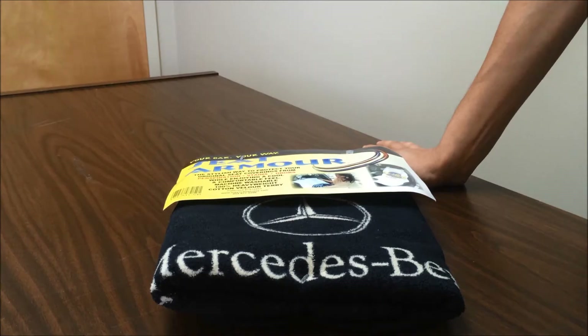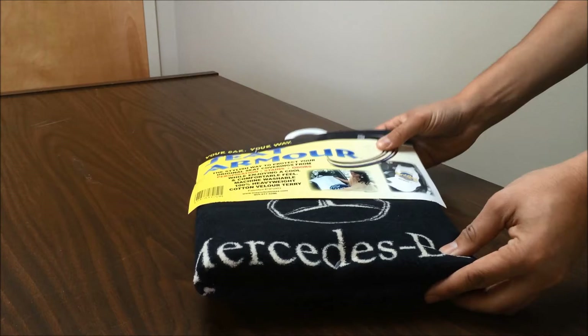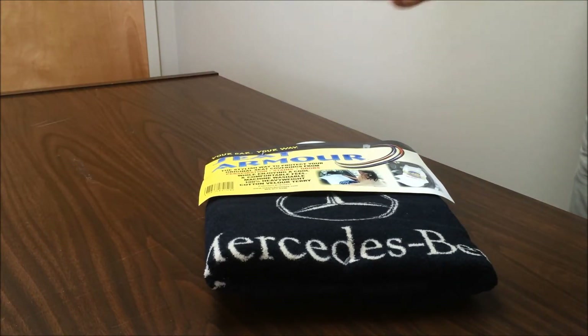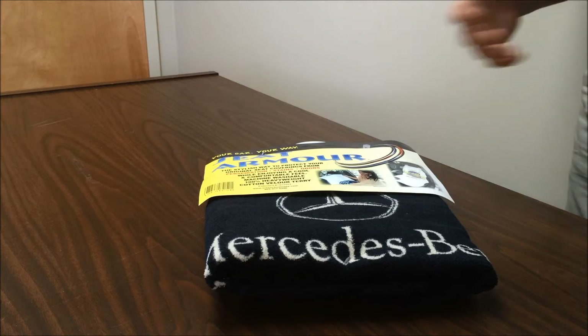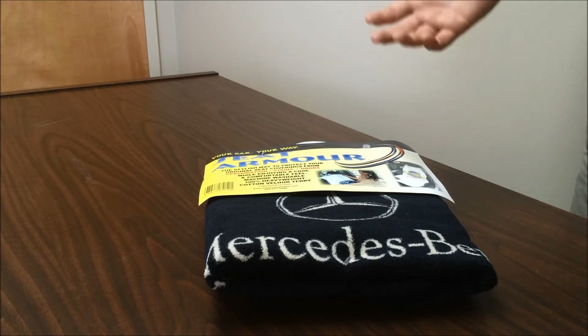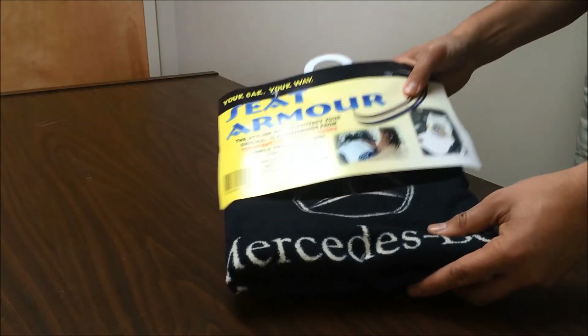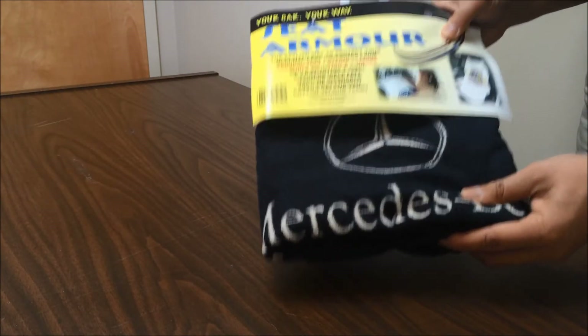Hey guys, it's John with Eklers. I'm here today to talk to you about our car seat towels. This is a great example of a seat towel for your car. A lot of people drive nice cars and they're probably going to work out or be going inside and out, and not everyone's going to have paper towels or newspapers in their car. So this is a great accessory you can just keep in your trunk and bring out when you need it.